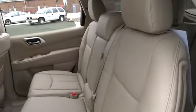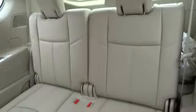Here are some of this vehicle's great options: traction control, airbags, Bluetooth, cruise control, heated driver's seat, power windows, passenger airbag.